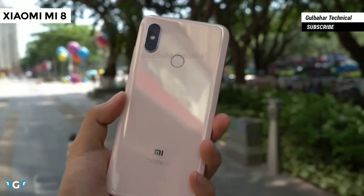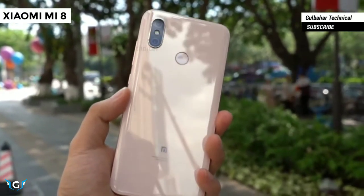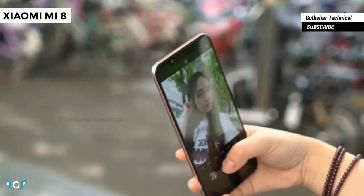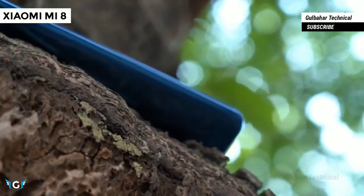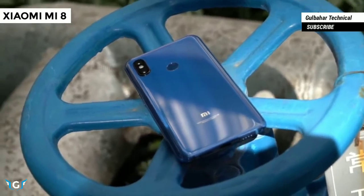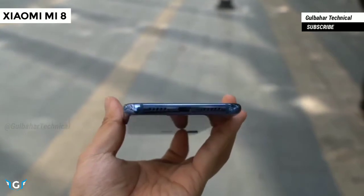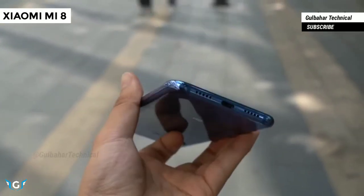The notch at the top of the display comprises a 20 megapixel front-facing camera, proximity sensor, earpiece, infrared lighting, and infrared lens. The advanced facial recognition feature has been dubbed infrared face unlock, which indicates it will offer better facial recognition than other Android phones with face unlock. However, it won't be as advanced as the iPhone X's Face ID, which offers 3D facial scanning.